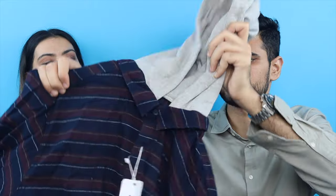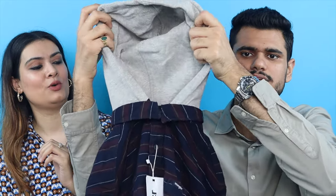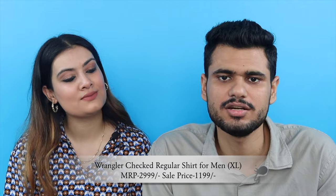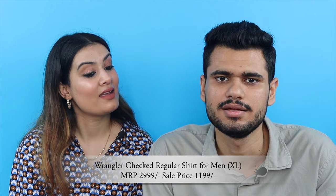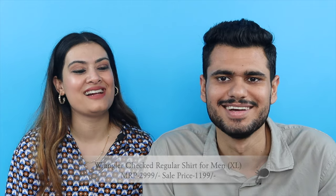Okay, this is a shirt with a hood — hoodie stuff — obviously for autumn/winter. This is from Wrangler, a checkered regular shirt, and this was for MRP 2999 but we got it for just 1200 rupees — more than 60% discount. Good deal!